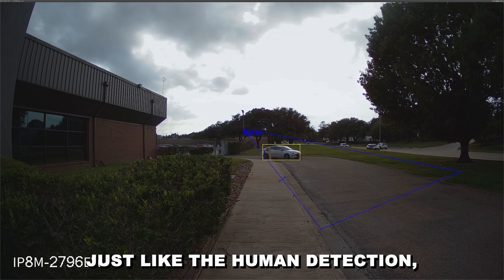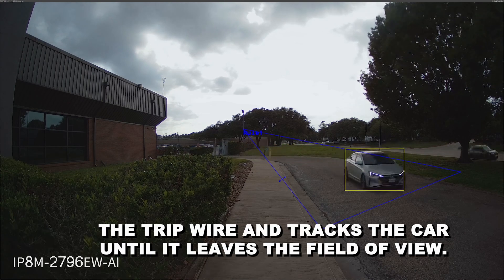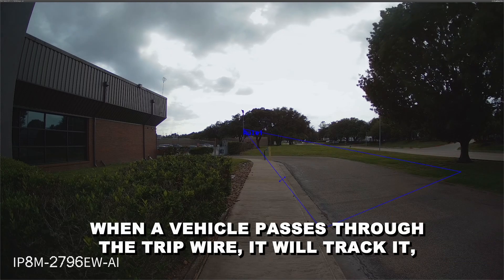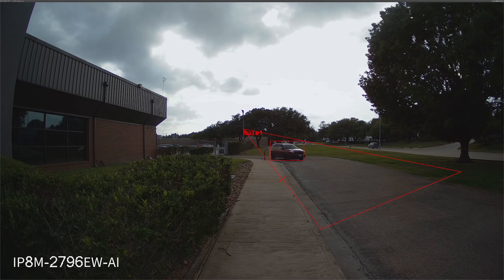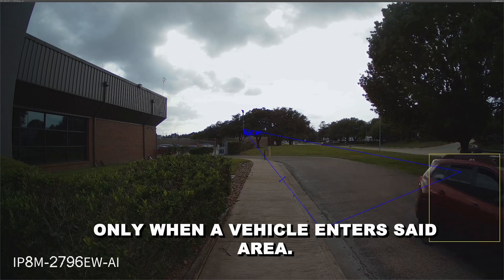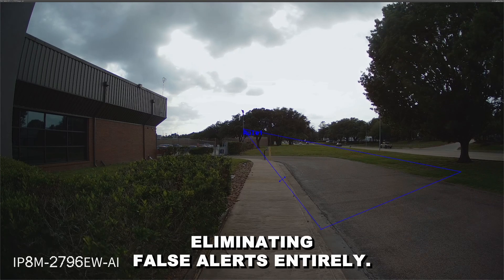Just like the human detection, the vehicle detection activates when a vehicle crosses the tripwire and tracks the car until it leaves the field of view. When a vehicle passes through the tripwire it will track it, and when it leaves the tripwire it will activate again. With this feature, you'll be able to get notifications only when a vehicle enters said area, eliminating false alerts entirely.